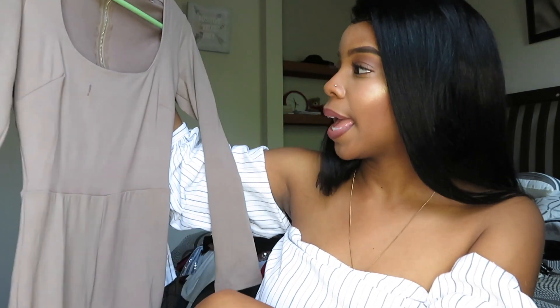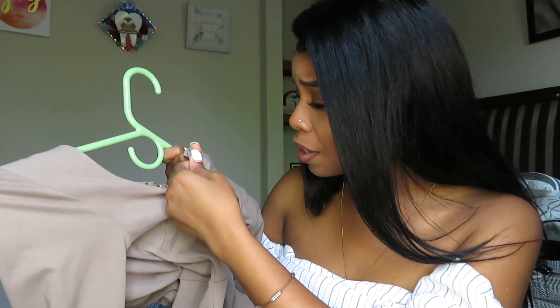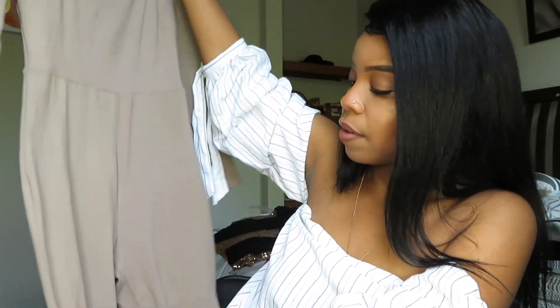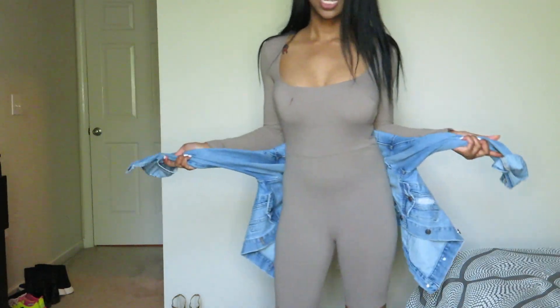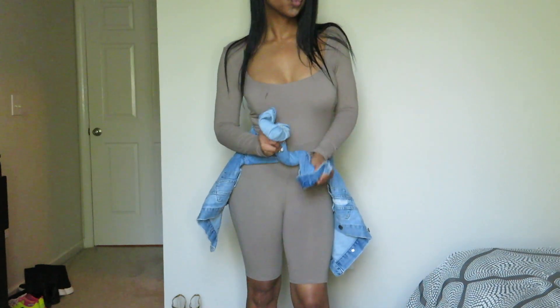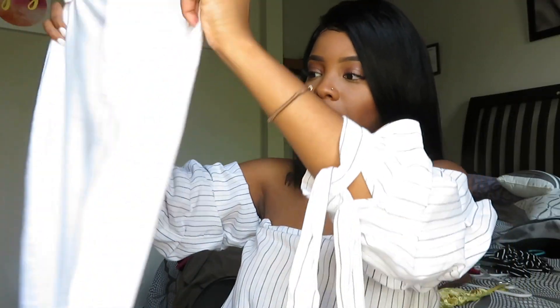Next item is this biker romper — oh my god, it has a stain, I hope it comes out. Anyway, this romper is super cute. It has a zipper in the back, very simple, and it's not long. You can pair it with a nice flannel or a jean jacket around the waist. If you want to go out, pair it with some thigh-high boots or heels, hair down, red lips — it'll still look super cute.